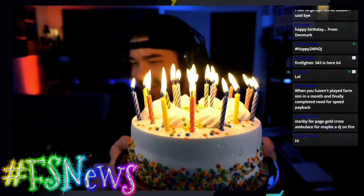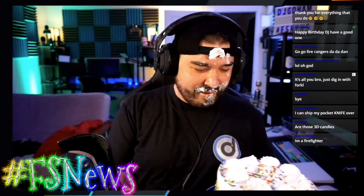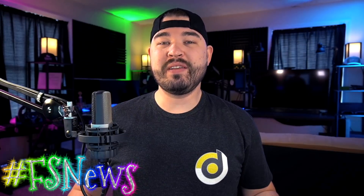Just like every episode of Farm Sim News, links to topics discussed today can be found in the description below. There are no release dates for mods — neither myself nor anyone else knows when any mod is going to be released. If something wasn't mentioned, that simply means there's no new information at the time of recording. Please refer to previous episodes for the most current status of those projects.